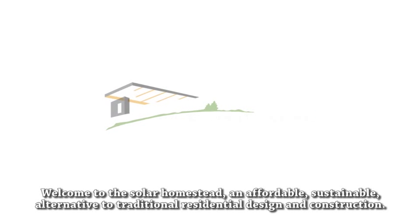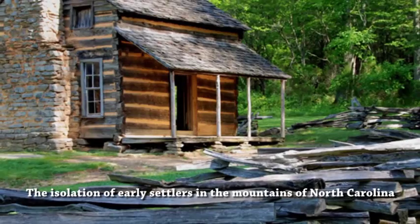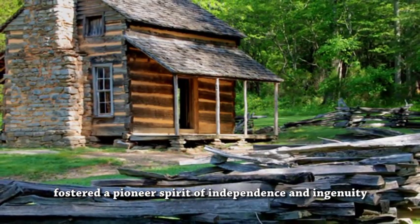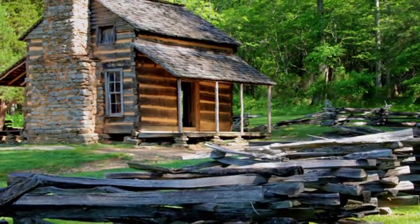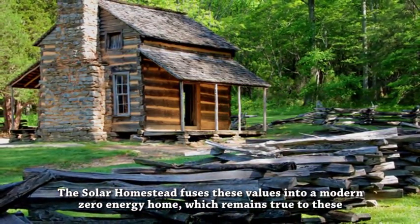Welcome to the Solar Homestead, an affordable sustainable alternative to traditional residential design and construction. The isolation of early settlers in the mountains of North Carolina fostered a pioneer spirit of independence and ingenuity in those who established self-sustaining living working compounds on the frontier. The Solar Homestead fuses these values into a modern zero-energy home,